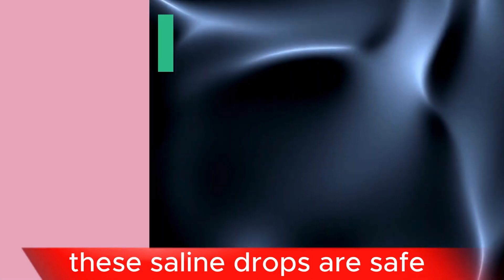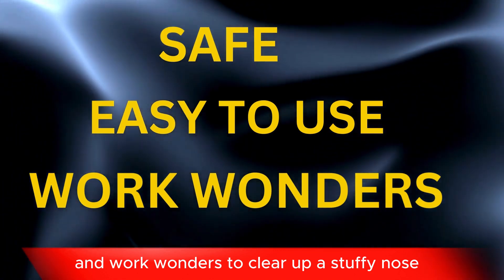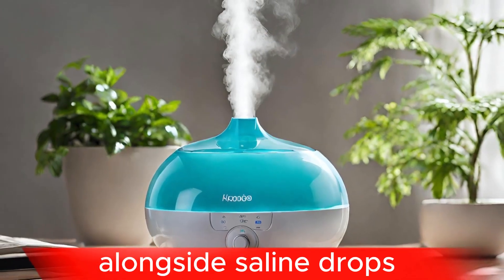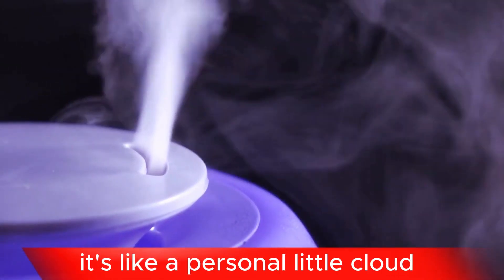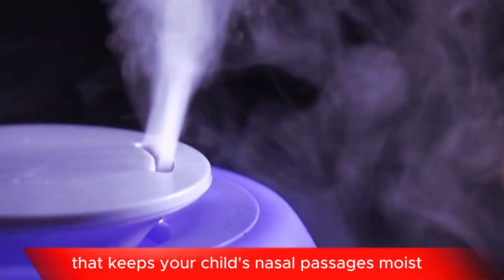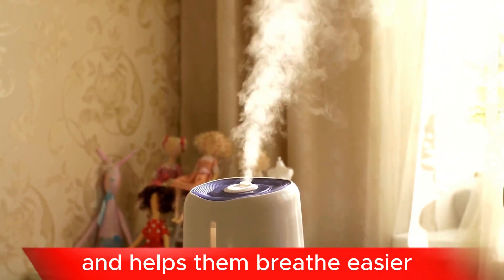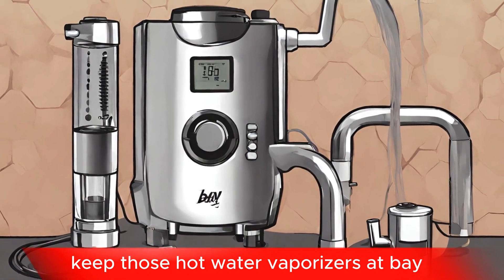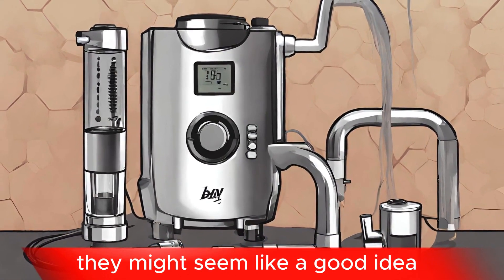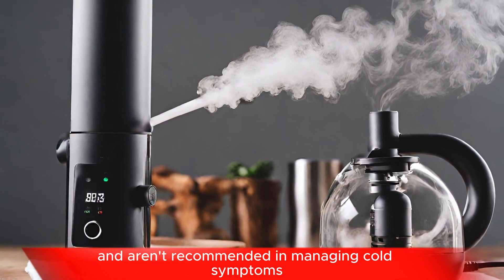These saline drops are safe, easy to use, and work wonders to clear up a stuffy nose. Alongside saline drops, a cool mist humidifier can also be a valuable tool. It's like a personal little cloud that keeps your child's nasal passages moist and helps them breathe easier. But here's a pro tip: keep those hot water vaporizers at bay. They might seem like a good idea, but they can actually cause burns and aren't recommended in managing cold symptoms.